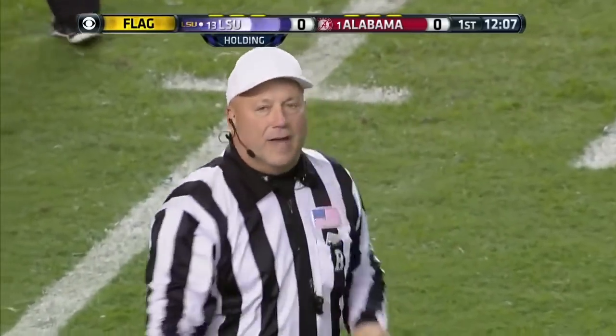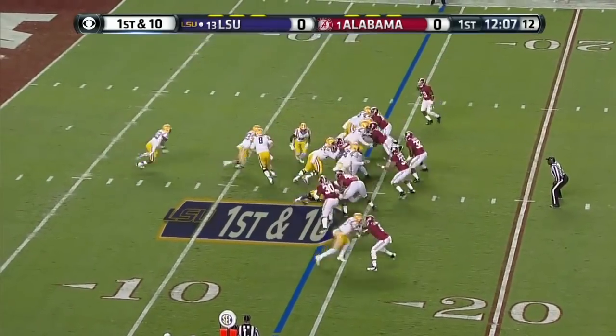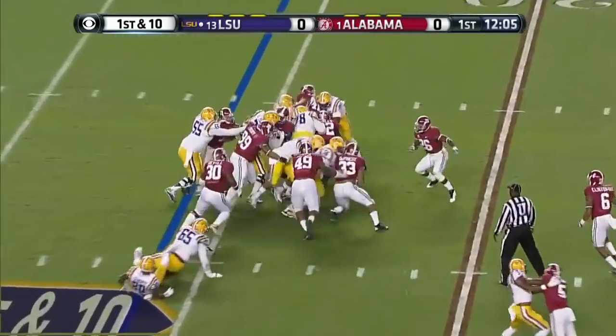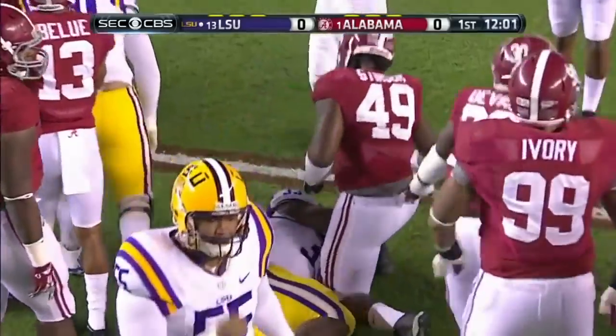Jeremy Hill is the tailback in this old-fashioned I. Hill follows the blockers and a nice gain on first down.